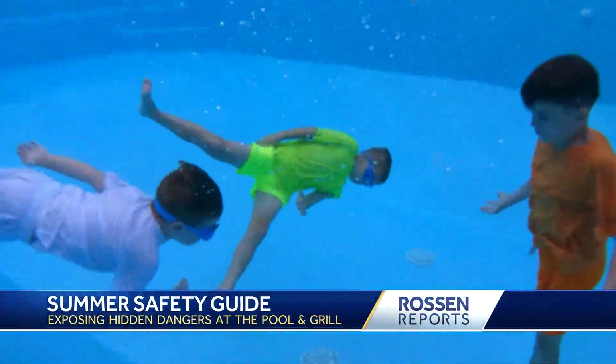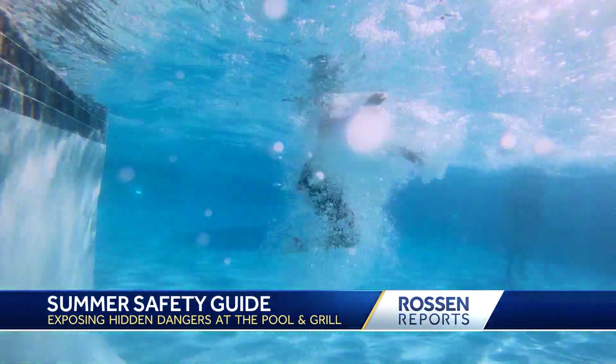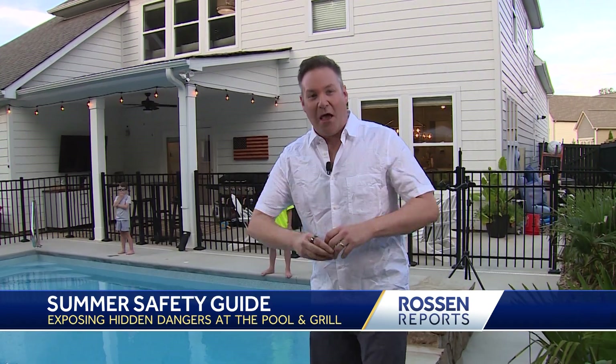Let's start here at a crowded pool. When there are a lot of kids swimming and splashing around, the color of their bathing suit is more important than you think. A live solution specializes in aquatic safety — they study what colors are like camouflage underwater. We're going to test this out and see the results together: what color is best to put your child in and what color you shouldn't.